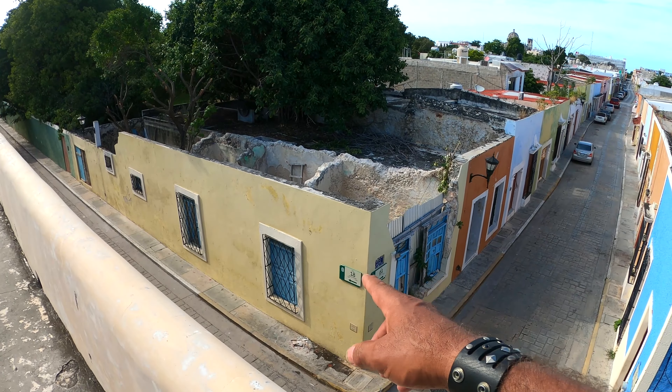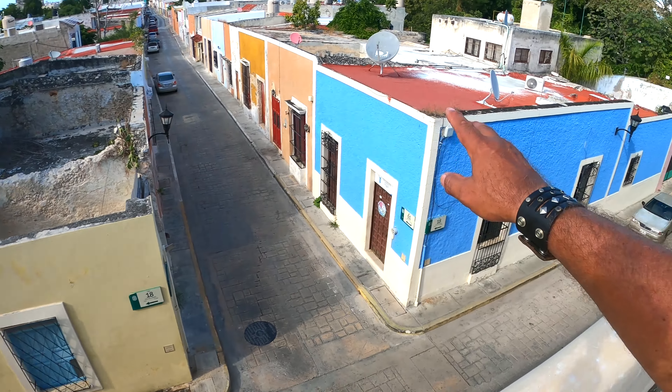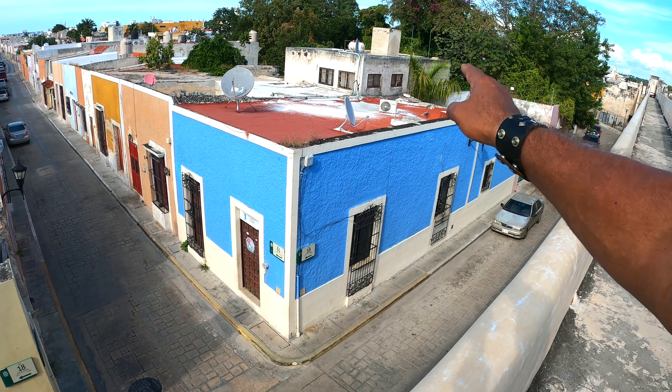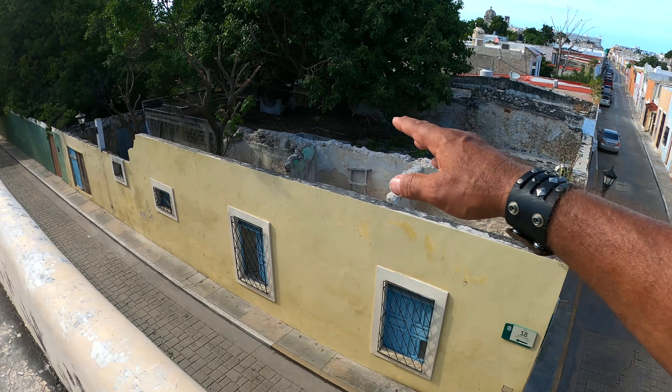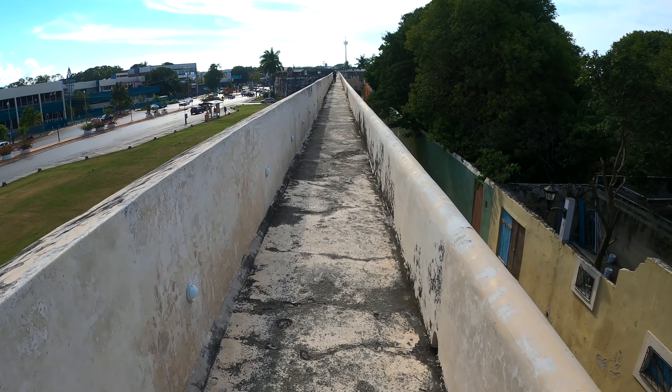Some of these buildings here have nothing going on in them anymore - they're made to look like the way they used to look. But some of these here, people are actually living in them. You can see satellite dishes, air conditioners, gas tanks, water tanks. Some of these are just for looks. It's really nice to come up here - it only costs 15 pesos, so it's really economic. If you come up here with a camera vlogging they want more money, or you could do as I do and not show your camera so you don't have to pay anything extra.